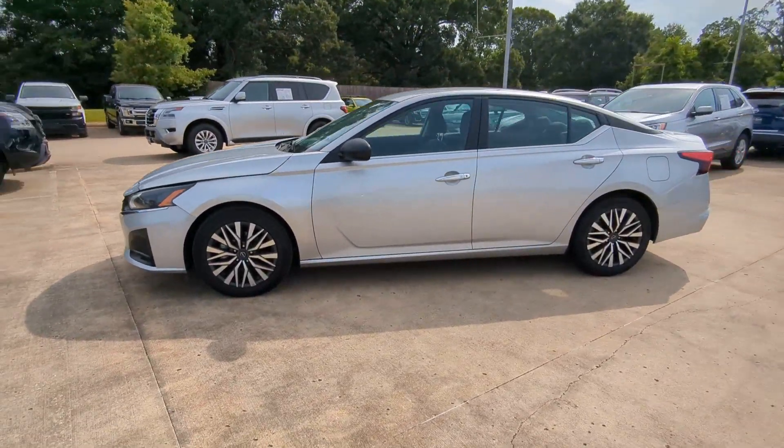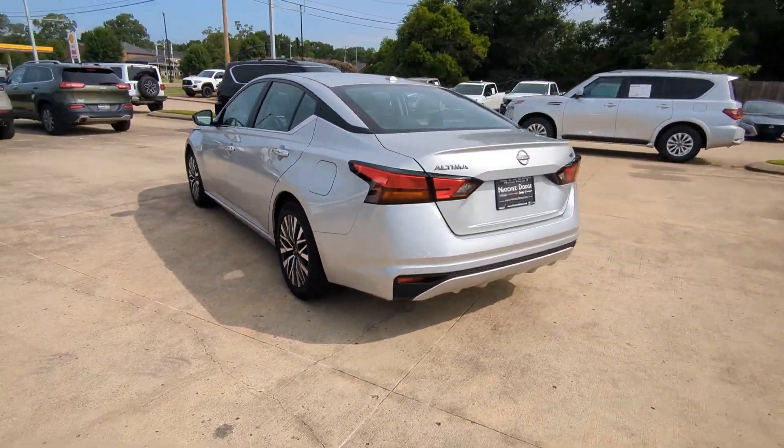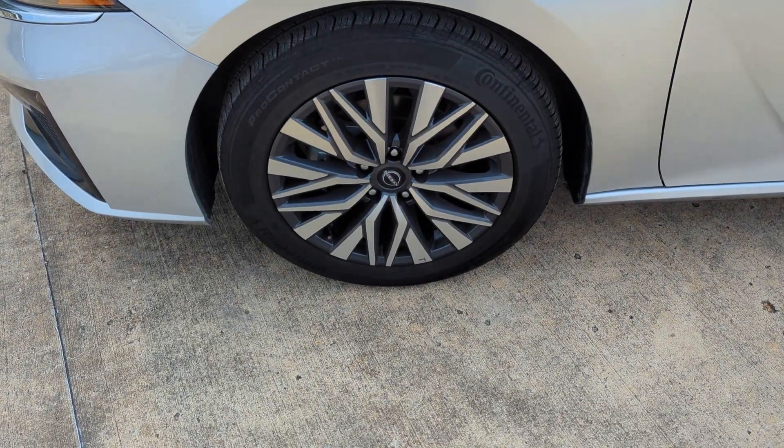Take a moment to check out the 2024 Nissan Altima. This vehicle is an outstanding buy with fewer than 20,000 miles on the odometer. This well-equipped Altima delivers big on style and substance.